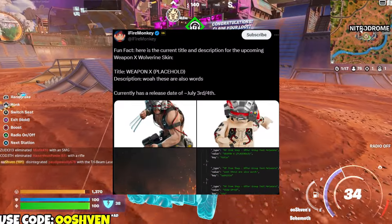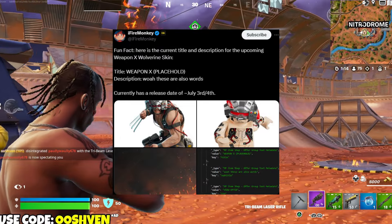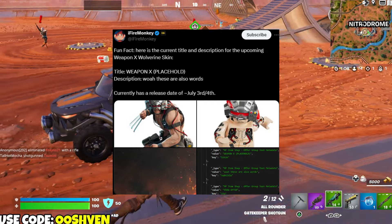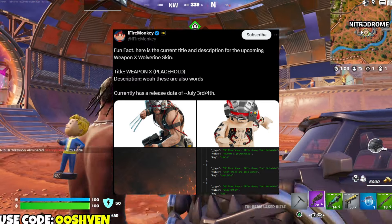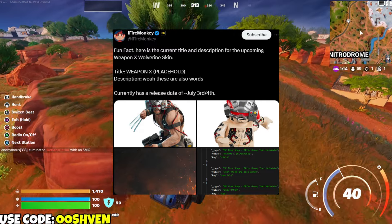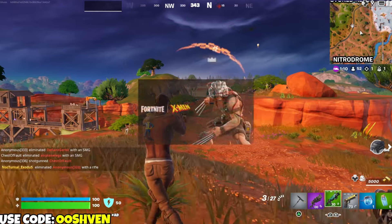Here is the current title and description for the up-and-coming Weapon X Wolverine skin. The title is Weapon X — that's the placeholder right there. The current release date is going to be July 3rd or July 4th, so keep that in mind. This is dropping in a few days, so hopefully you guys are excited for this brand new variant of Wolverine coming through to Fortnite.